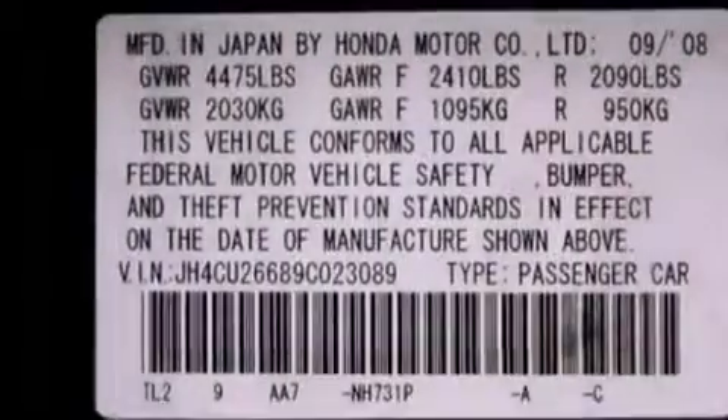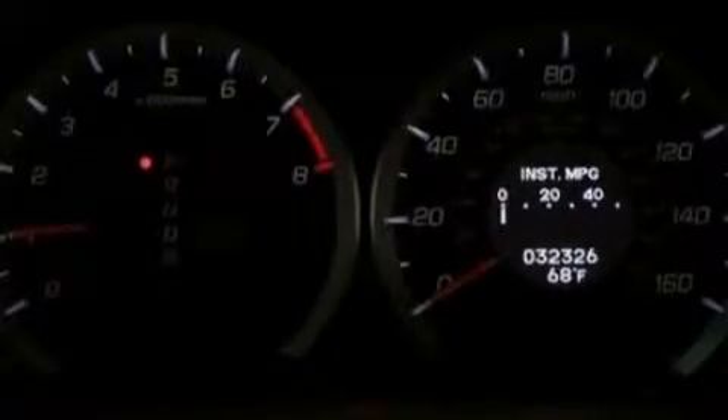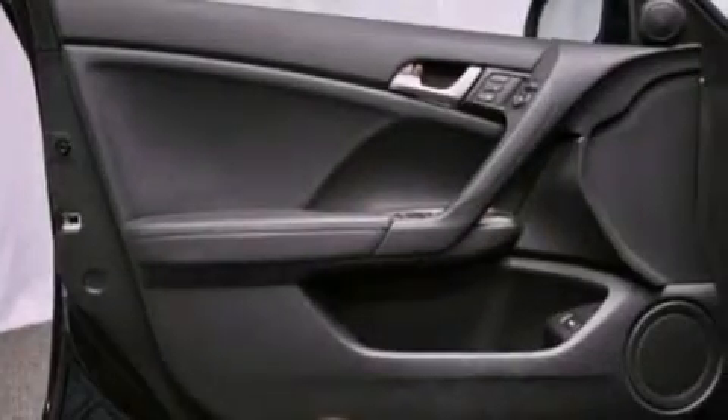The following features are also included: aluminum wheels, memory settings for the seat's positions so you can recall your favorite alignment with the push of one button, cruise control, leather seats, and performance tires.